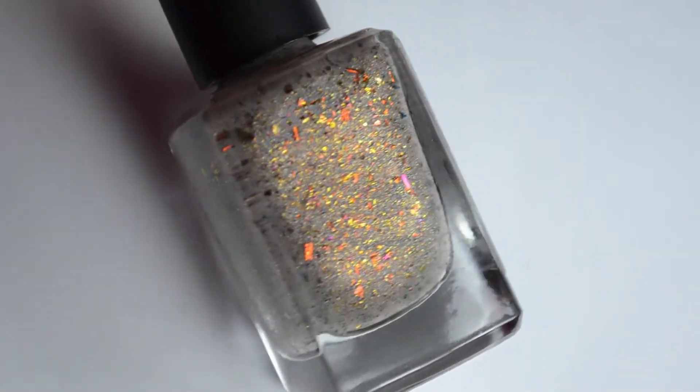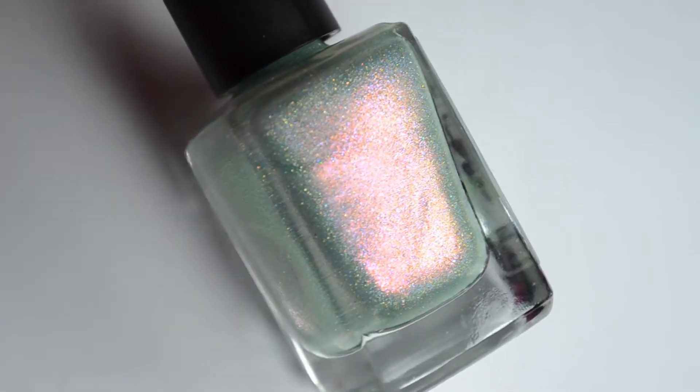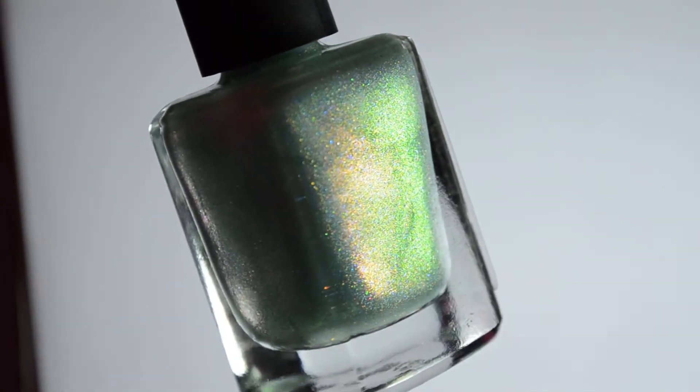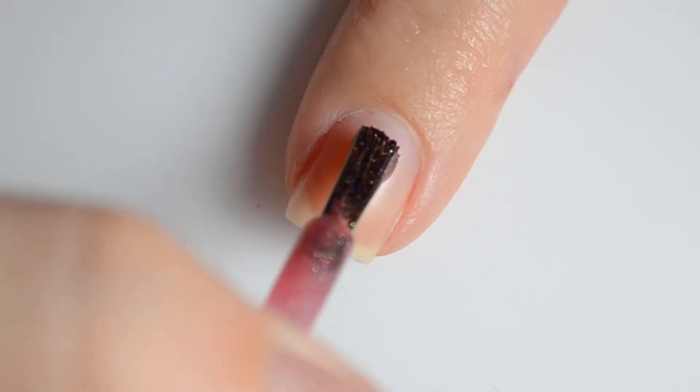As a whole, this collection doesn't really scream spring to me, but that's why I really like it. Everybody seems to be releasing pastels right now, and so it's really refreshing to have just an entirely different color palette to work with.